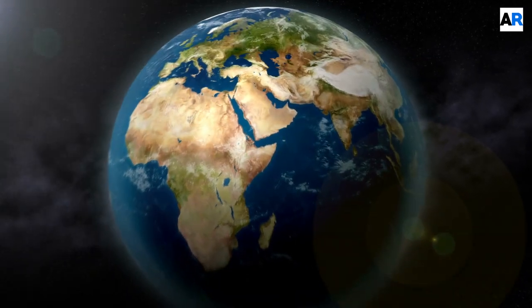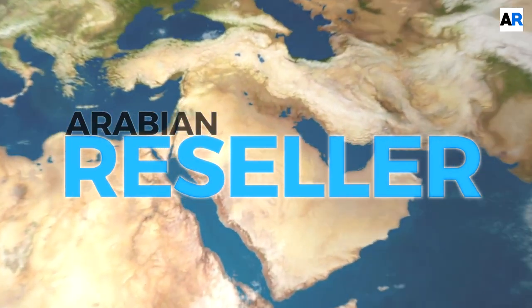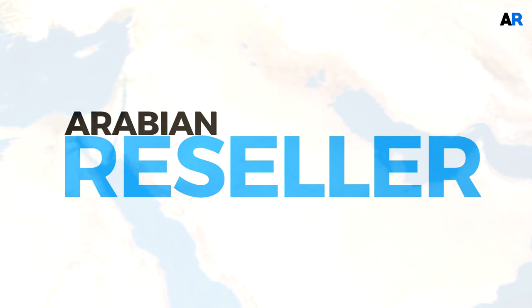Hey guys, this is Chris. Today we're going to talk to Waikitt Lau, who is the CEO and co-founder of RemoteHQ. So Waikitt, welcome to the show. Can you briefly tell us about yourself and RemoteHQ?